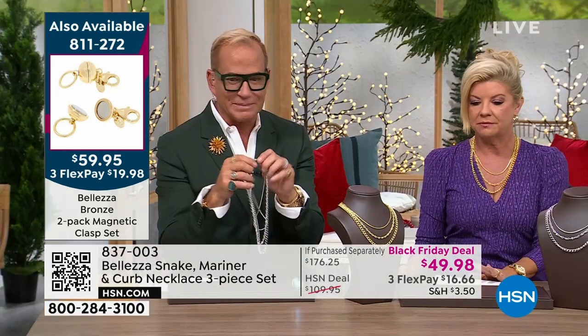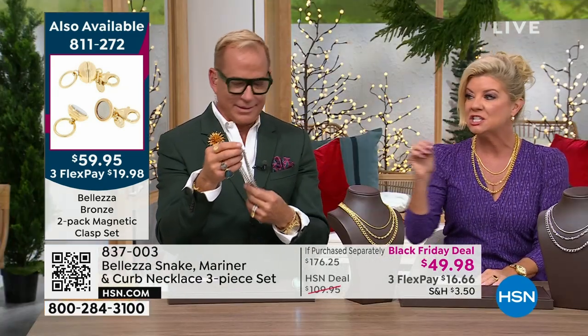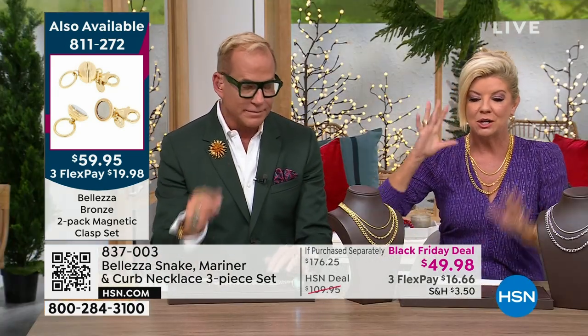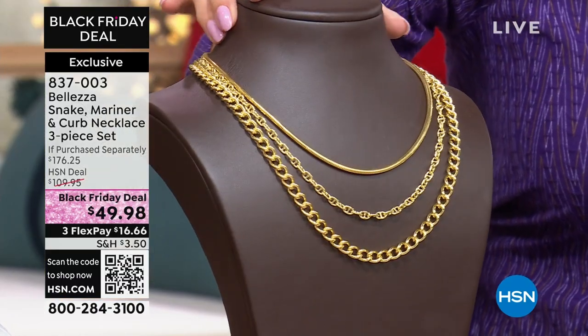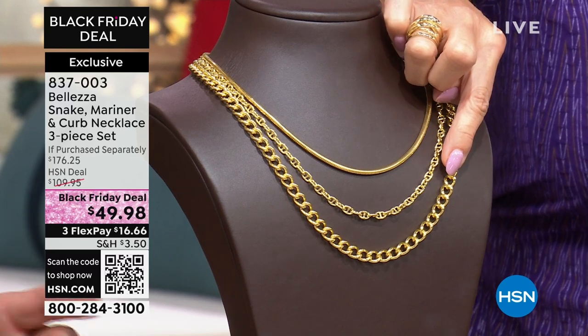We're under 500 now — these are going, they're flying out the door. Just individually: the snake chain right here at HSN is forty-nine dollars and seventy-five cents on its own, and a good deal at forty-nine dollars.